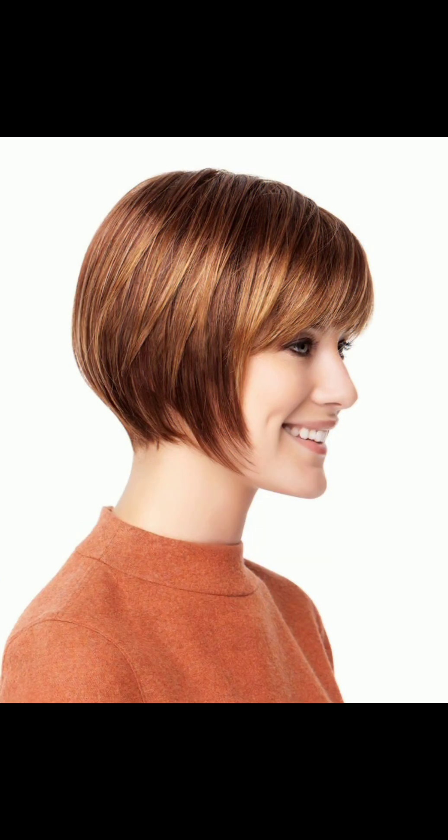You can also choose beachy waves for a very different and unique look. Achieve a relaxed style with a sea salt spray, scrunch the hair, or use a wand for loose waves. Finger waves are another option — create vintage-inspired waves for a glamorous look using styling gel and your fingers.